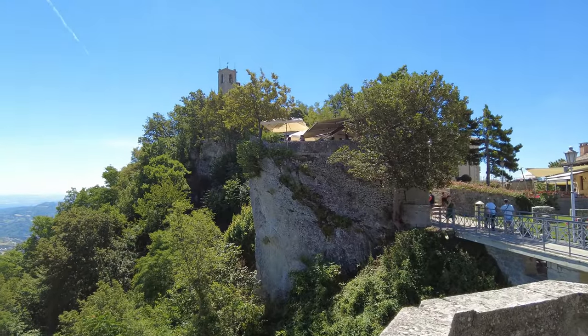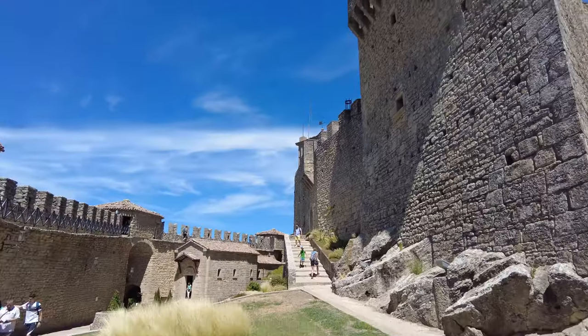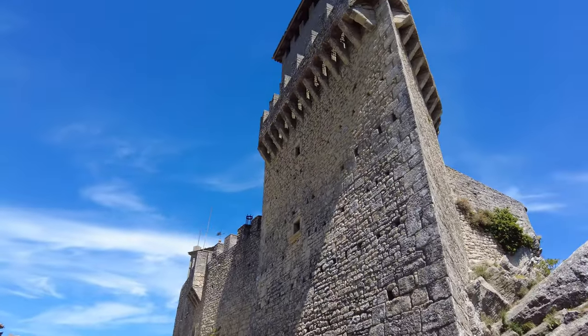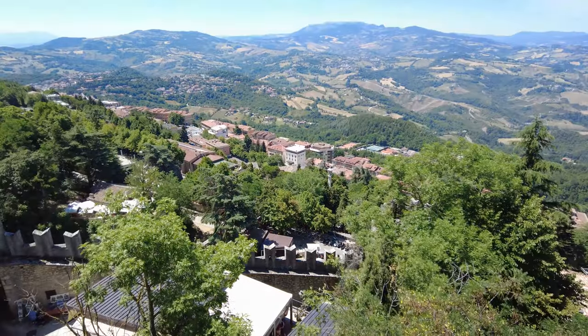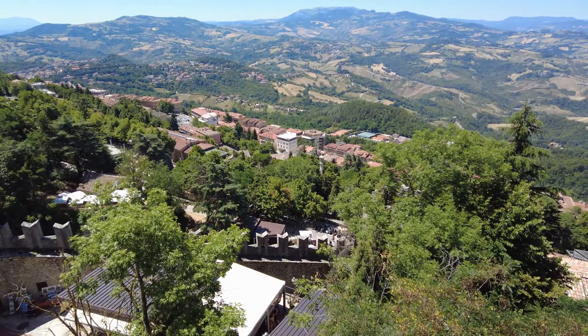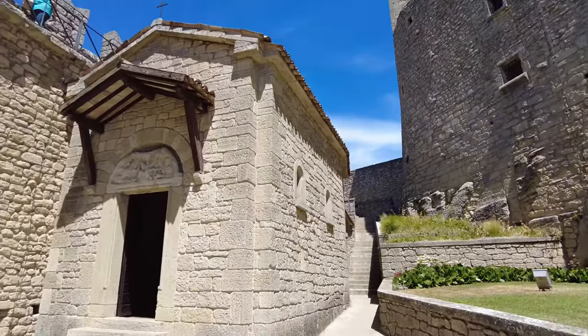The three towers are called Guaita, Sesta, and Montale. Montale, the third tower, isn't open to the public, but you can visit the other two, and they are well worth a visit. Guaita is the most famous of the towers, and the oldest as well, and the one with the longest queue to get in. It was built in the 11th century and served as a prison for a while. It's been a World Heritage Site since 2008, and it's featured on San Marino's national flag and coat of arms, along with the other two towers.